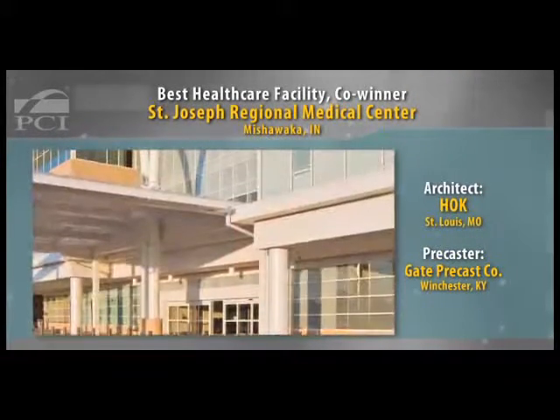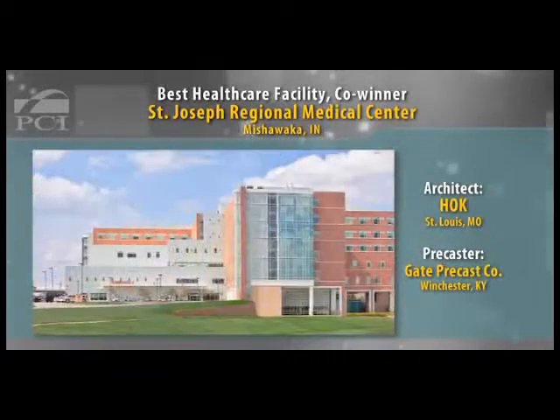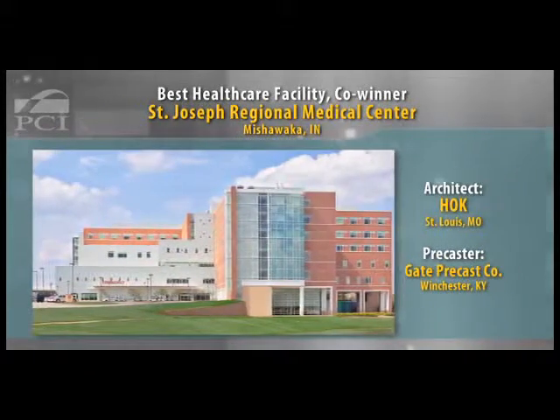Precast was integrated, and there was a lot of nice detailing on it. Some of the stair towers and vertical components use precast to articulate the circulation paths and give it a scale that breaks down the overall mass of the building. It was a terrific precast project, well detailed.